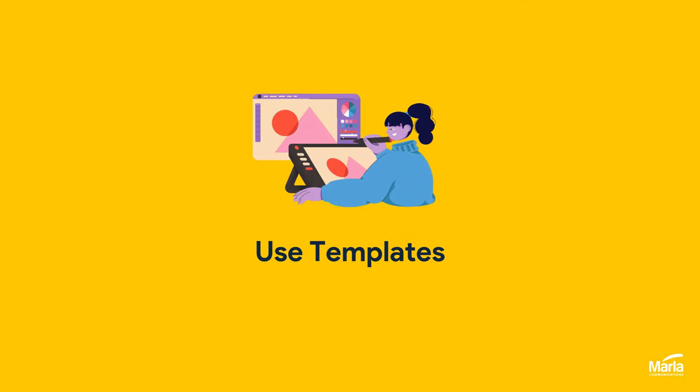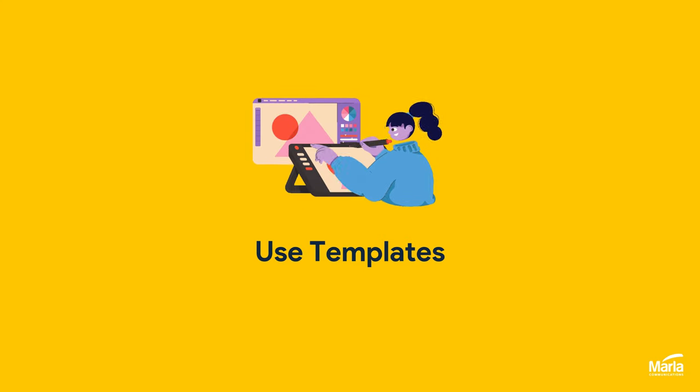And finally: use templates for social media graphics to speed up the design process and create a consistent look across your social media channels.